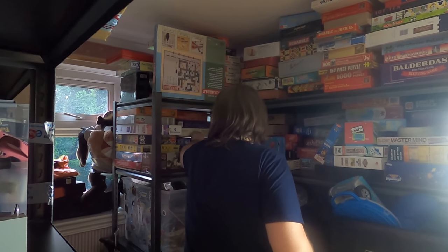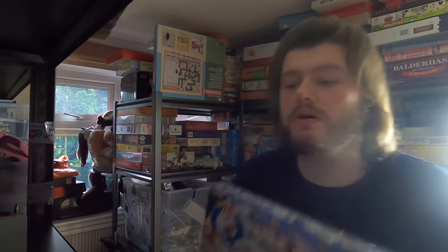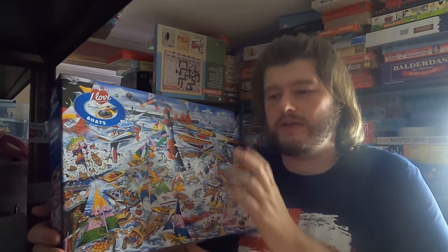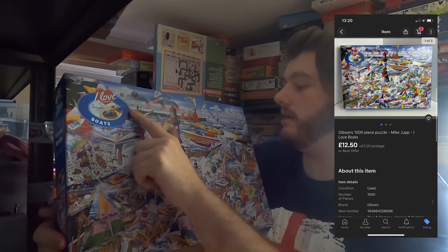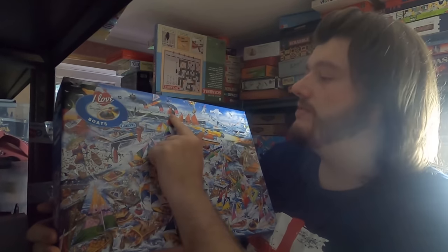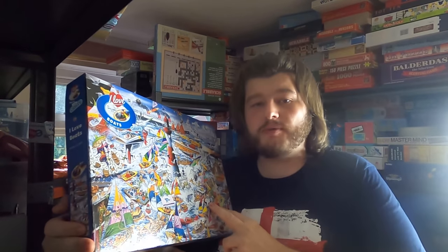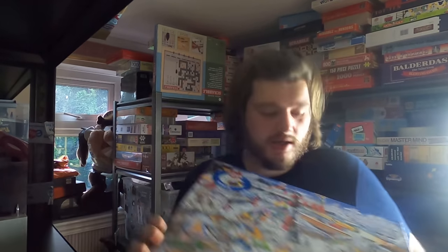Moving on, we have a puzzle — 'Mike Drop: I Love Boats' — so that should be over here. Here we go. I do love these puzzles, they sell really well. I paid £2 for this and sold it for £12.50. It seems to be the Titanic on the back — still sailing, not sinking. £12.50 plus postage. It's probably a thousand pieces — yep, 1000 pieces right there.